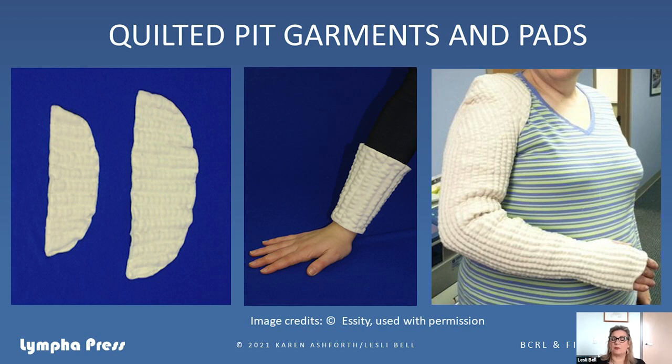Karen came up with the use of cherry pits for patients with woody fibrosis or very thick, hard scars where foam might not be enough. Jovi Pack started making garments in different shapes for this purpose. Caution needs to be used because it is very aggressive compared to foam or elastic garments — but for the population that does need it, they find it very, very helpful. And thank you, Karen, for bringing this forth as a tool for our patients.